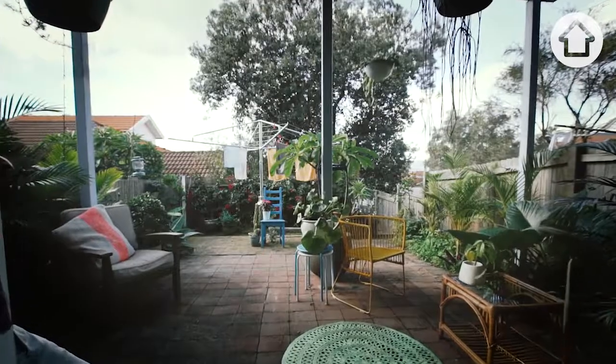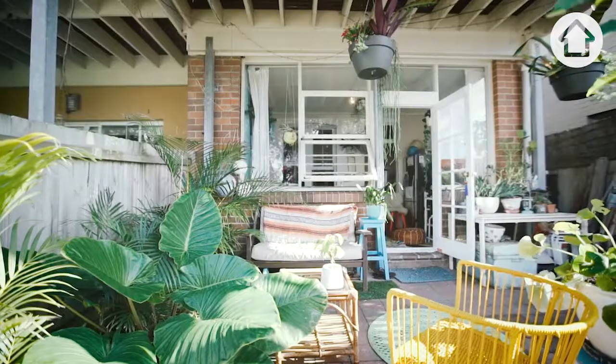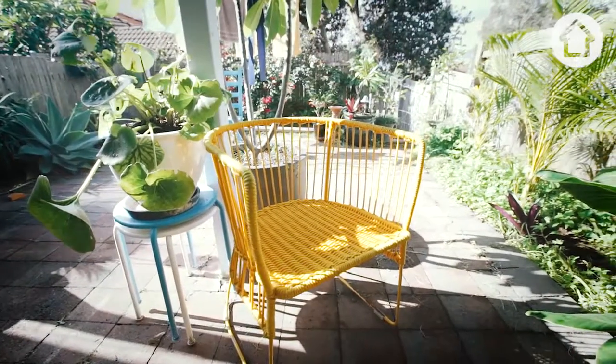Welcome to my backyard. I've spent a lot of my hours out here pottering around in the garden — I find it a really big distraction from anything else I should be doing. Thanks for spending the morning with me in Bondi and having the insight into my world.